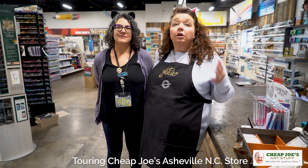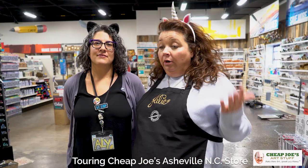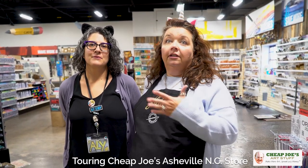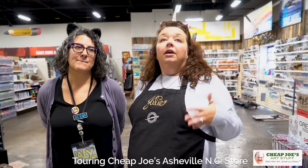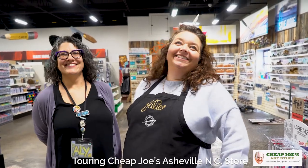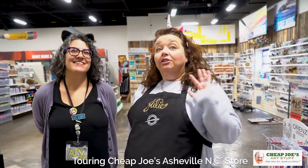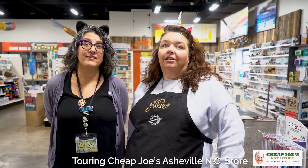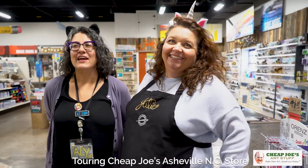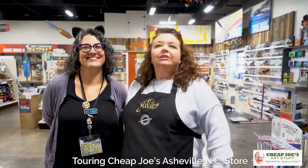I want to take you on a brief walkthrough so you can get a feel for how great this is. One of the best things about this store is that it's not the kind of place where you walk in and stand at the register wondering if anybody works here. But it's also not like that annoying perfume and soap store where someone's constantly in your face asking leading questions every five minutes.